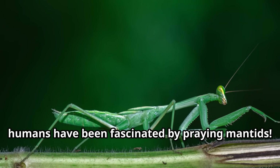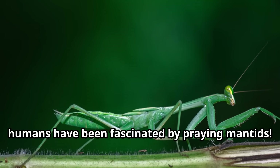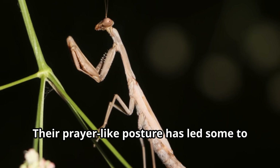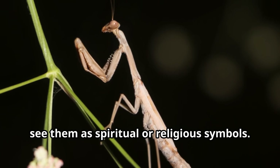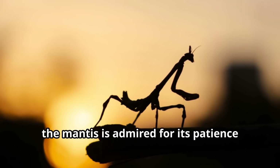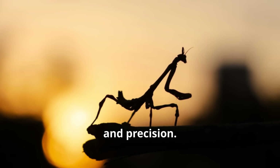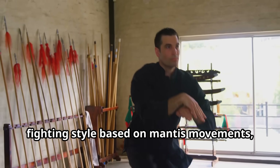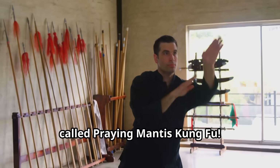Throughout history, humans have been fascinated by praying mantids. In many cultures, these distinctive insects hold special meaning. Their prayer-like posture has led some to see them as spiritual or religious symbols. In China, the mantis is admired for its patience and precision, and Chinese martial arts even developed a fighting style based on mantis movements called praying mantis kung fu.